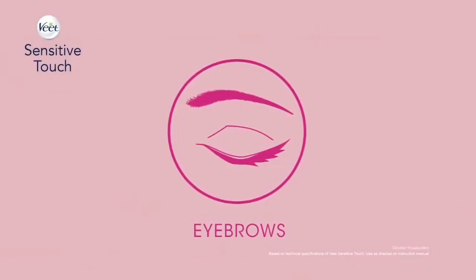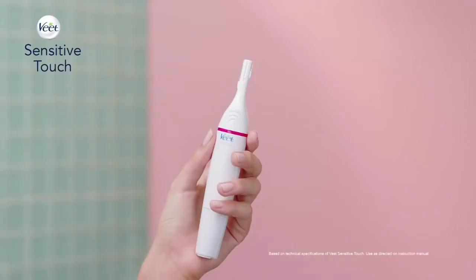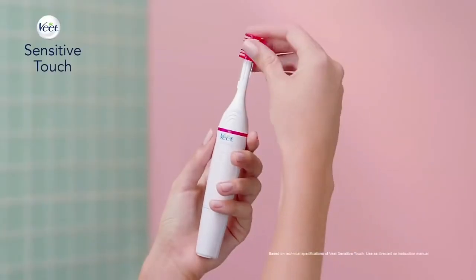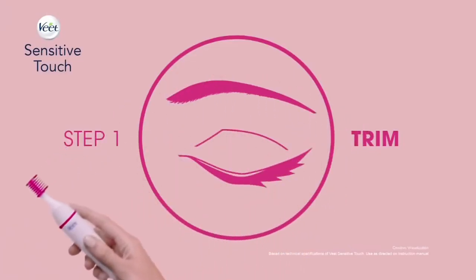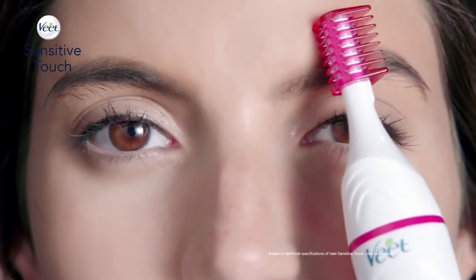For desired eyebrow length, just trim them. Use the small head, add the comb, and choose between two lengths. Place the device over your eyebrow and move it against the direction of hair growth.